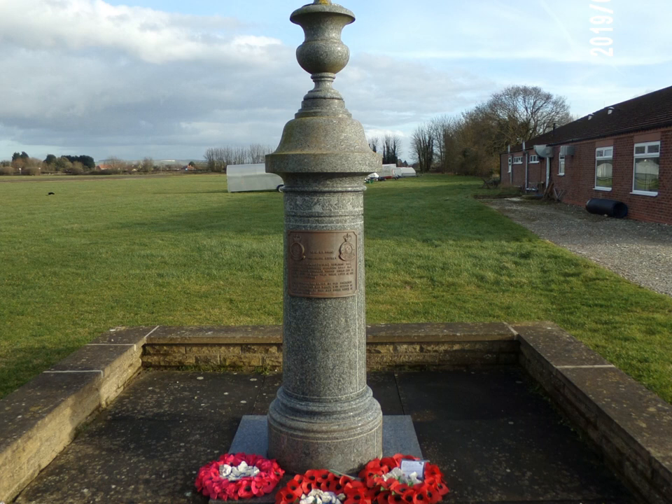Work started in August 1940 with a design for three grass runways, along with hangers, technical buildings and administration blocks. During construction the grass runways were changed to concrete. However, late on in the construction it was realised that runway 3 posed a threat to Barney Moor, so this was abandoned in favour of a fourth runway.